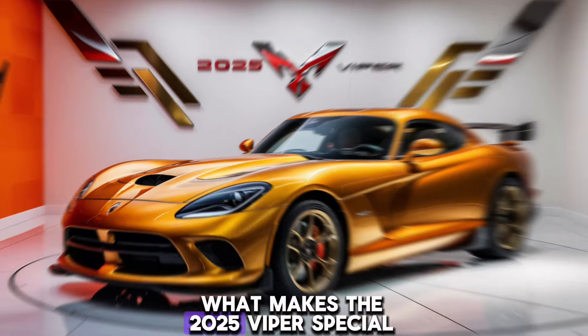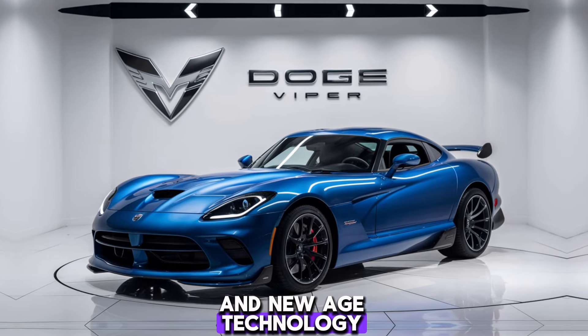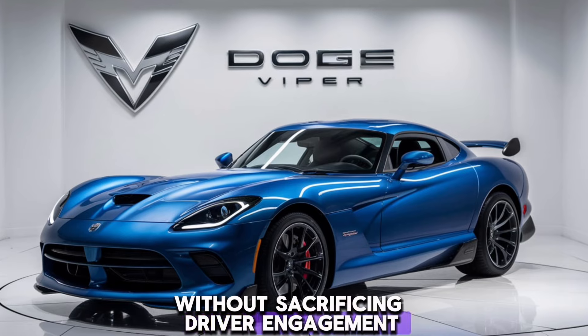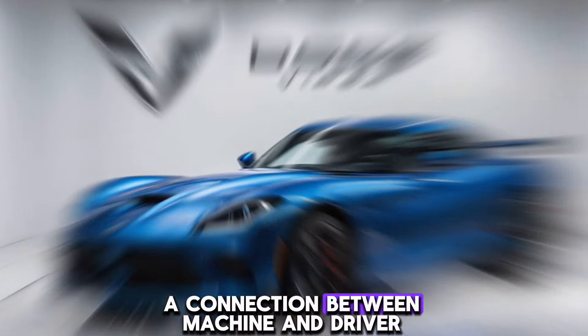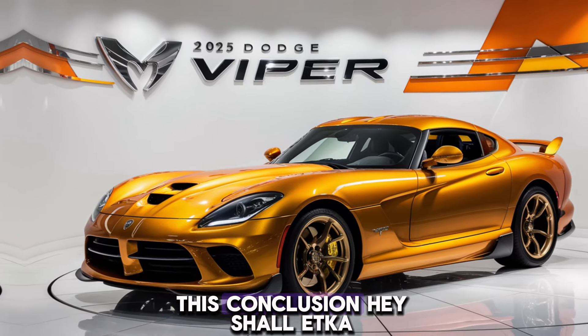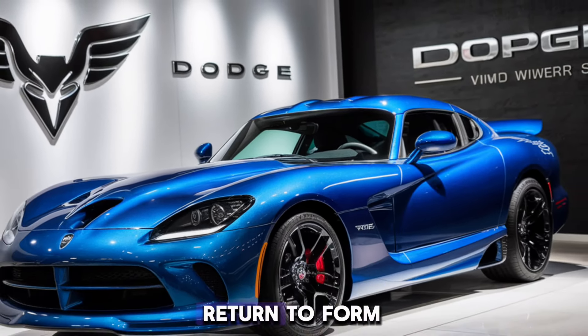What makes the 2025 Viper special? It's the perfect blend of old-school muscle and new-age technology. It delivers heart-stopping performance without sacrificing driver engagement. This isn't just another soulless sports car — it's a visceral experience, a connection between machine and driver that's becoming increasingly rare.